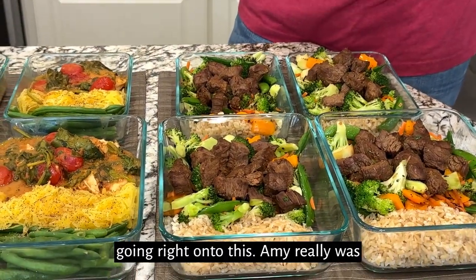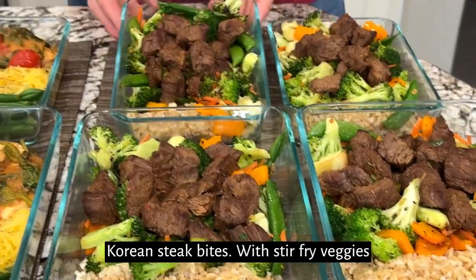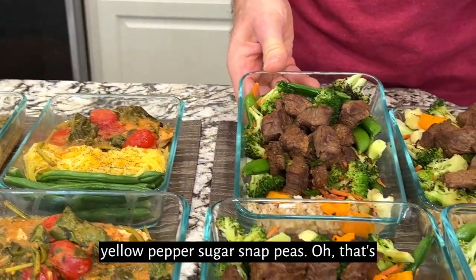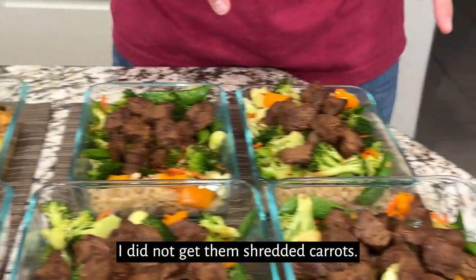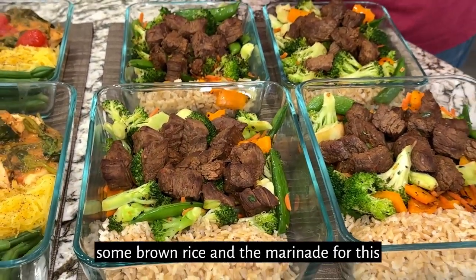Amy really was looking forward to this. We got some Korean steak bites with stir fry veggies underneath. You got some snow peas — well, actually sugar snap peas, she wanted snow peas and didn't get them. Broccoli, yellow pepper, sugar snap peas, and shredded carrots. I wanted some brown rice; she got a little bit of brown rice, but I wanted more.